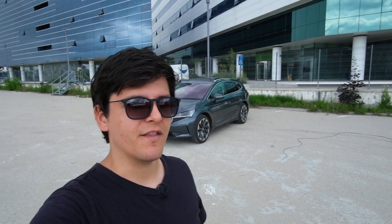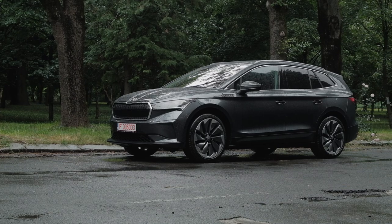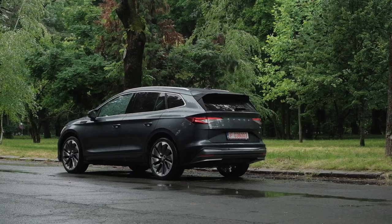Greetings everyone and welcome back to Inside EVs. This week I'm driving the Volkswagen ID.4's Czech cousin, the Skoda ENYAQ. A vehicle that uses the same ingredients as the VW, but uses them very differently and the resulting vehicle is quite different in feel. It's also a bit bigger. Let me show you around it before this rain gets really bad.